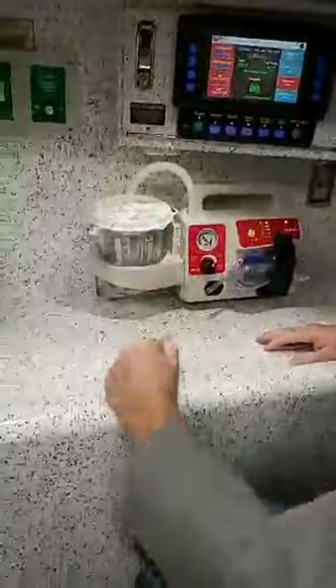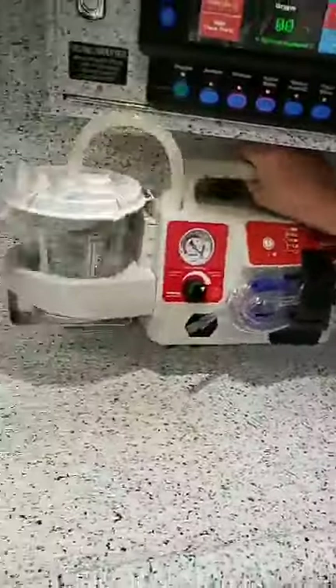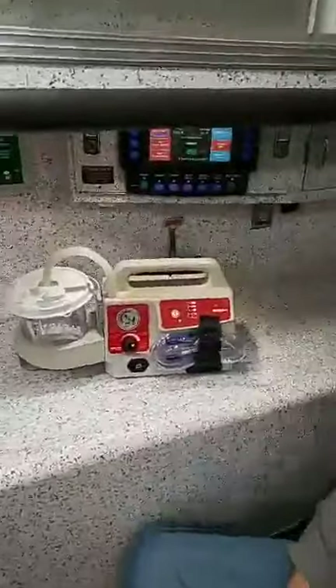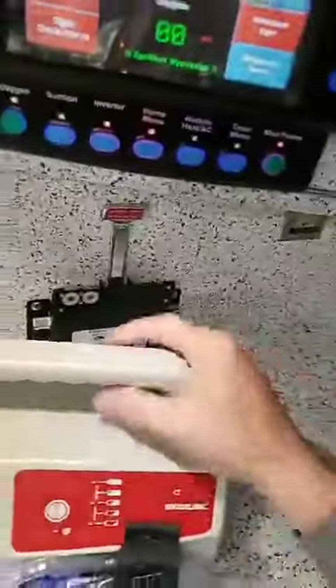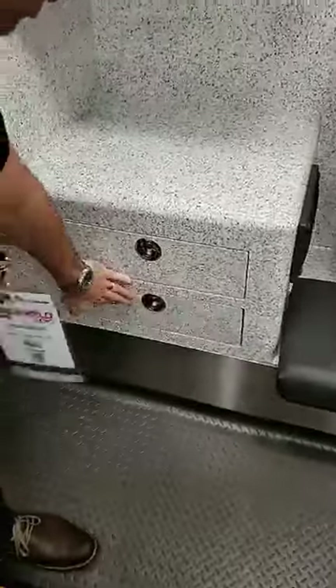Their main suction unit is also a portable suction — they're able to snap it in and charge it while it's in the truck, or take it into the house if they need that piece of equipment inside. Below the second action area, we have a couple of storage drawers, and then an additional shallow cabinet at the back side where they keep trauma supplies.